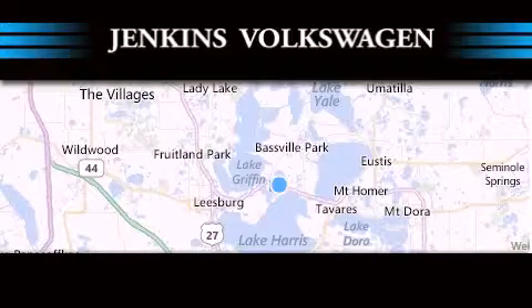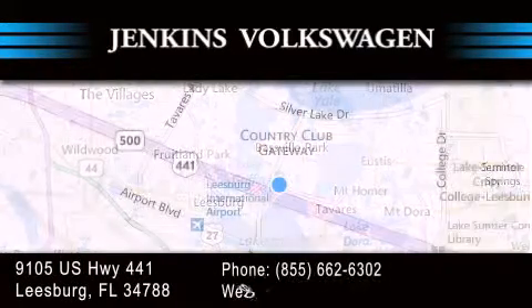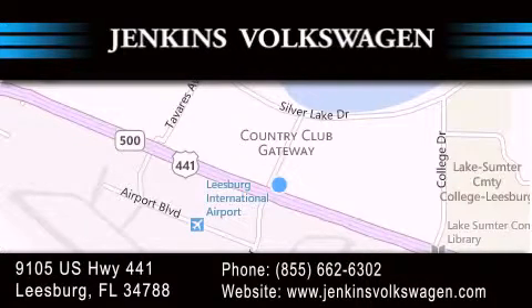Jenkins Volkswagen of Leesburg is conveniently located at 9105 U.S. Highway 441 in Leesburg. Contact us to find out about our financing specials or visit us at jenkinsvolkswagen.com.